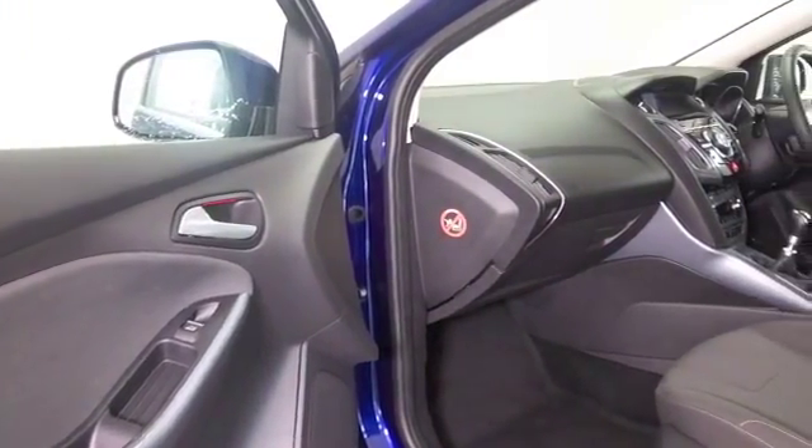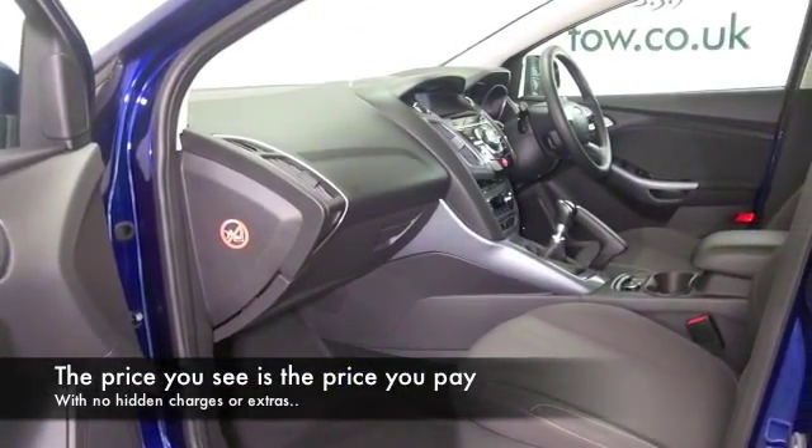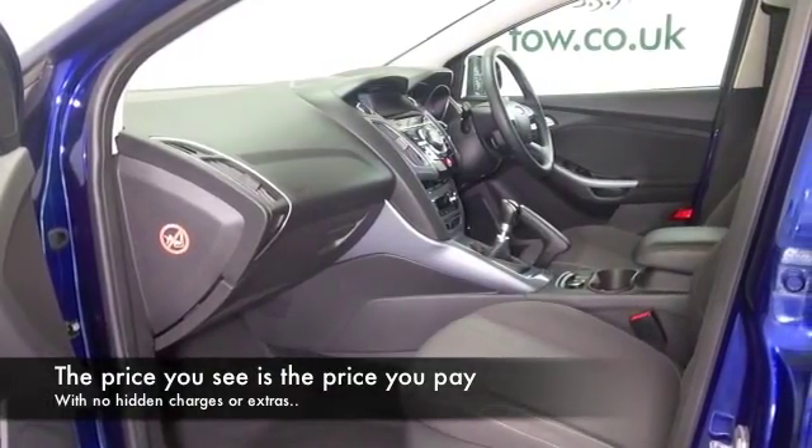Nice cabin as well with a cloth interior, climate control, remote locking, DAB and Bluetooth, and great alloys.